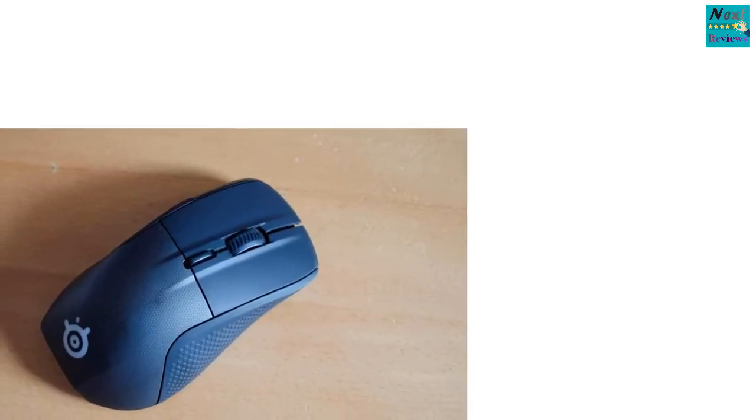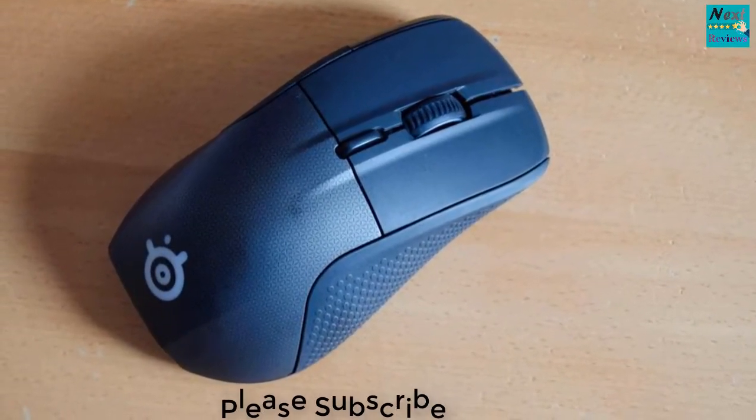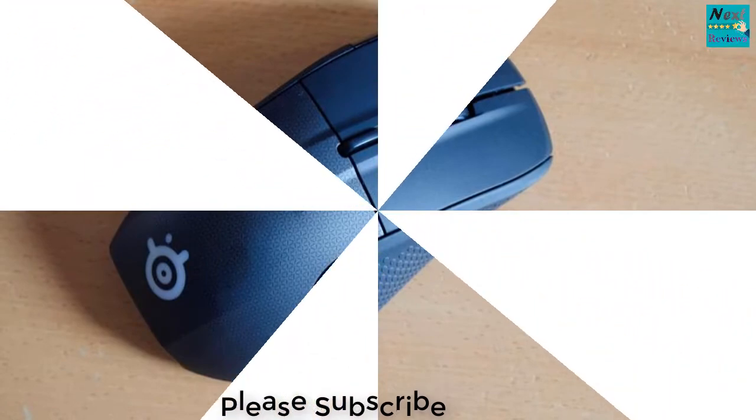Before we begin looking at just how good the SteelSeries Rival 700 is, there are some obvious things you should know about this mouse. The Rival 700 is unique in the sense that it carries an OLED display.